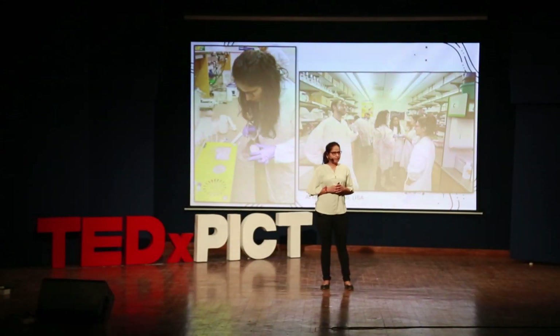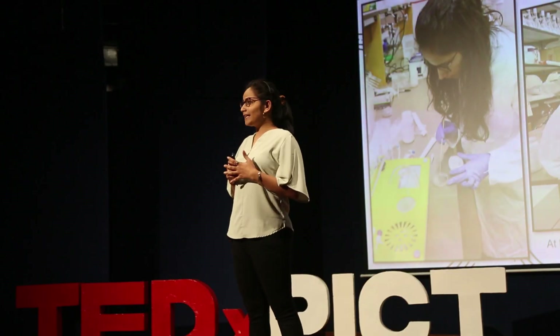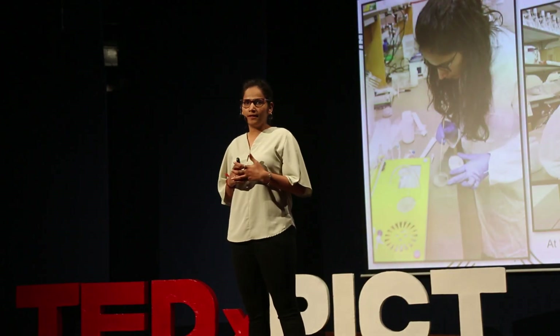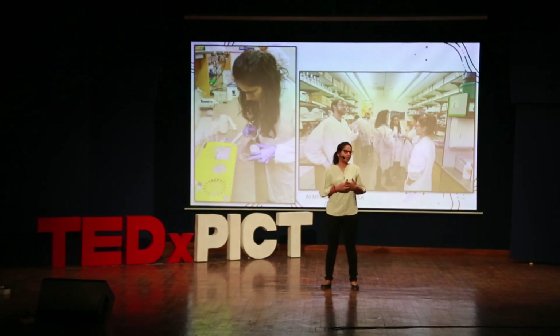Let me tell you one fact: we humans are not alone in this room. We are sharing this room with millions of bacteria and microorganisms. And these bacteria are not just outside the body, but they are also inside your body. They are part of our digestive system, which makes our health and gut better.